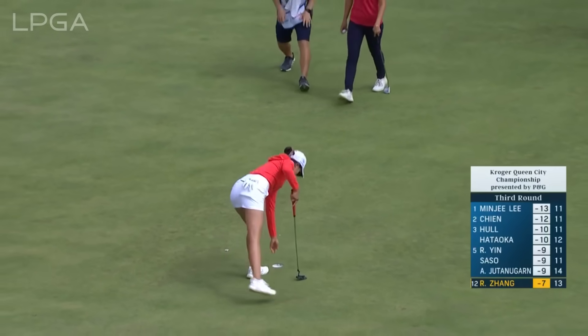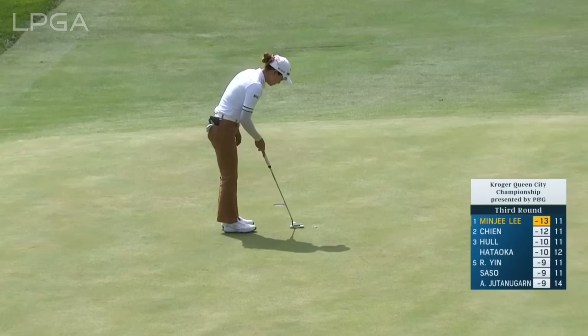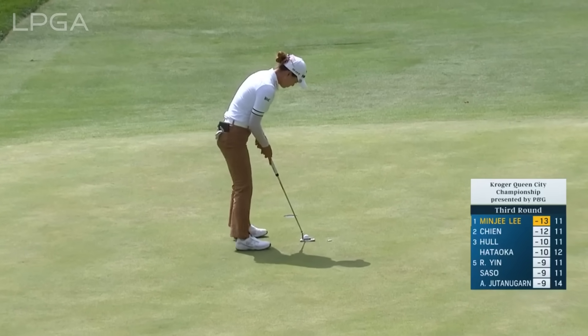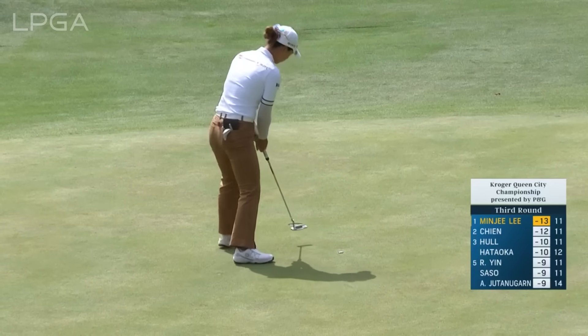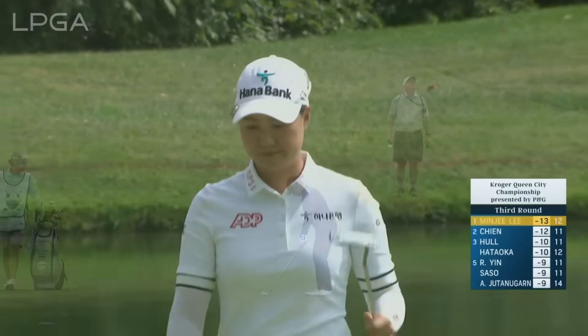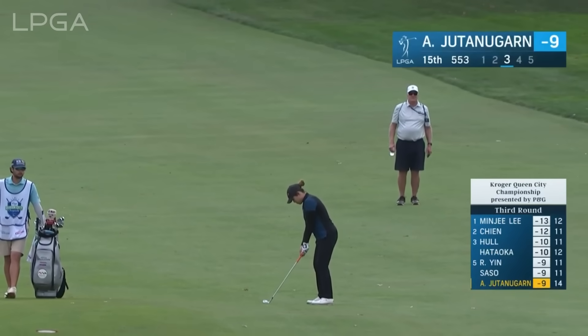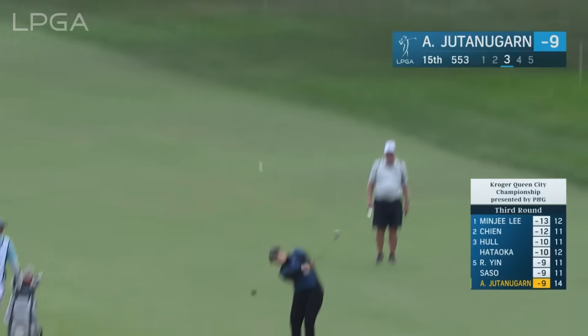She just left the clubface open — didn't close the door on that one. Let's go up to the par 5, 15. Tough fairway to hit because of the angle, so a lot of players are forced to lay up here. It's a long hole as well.